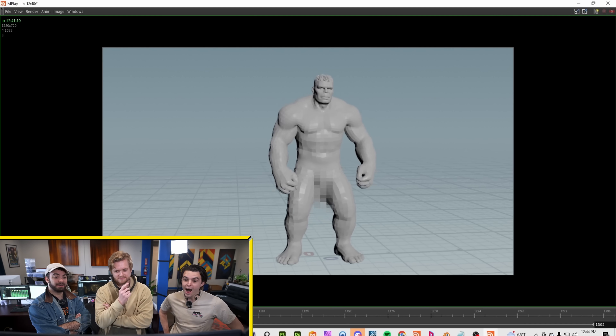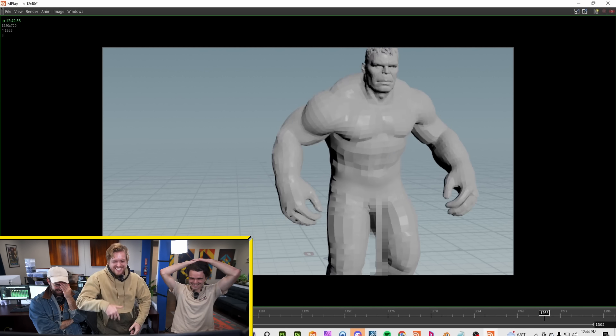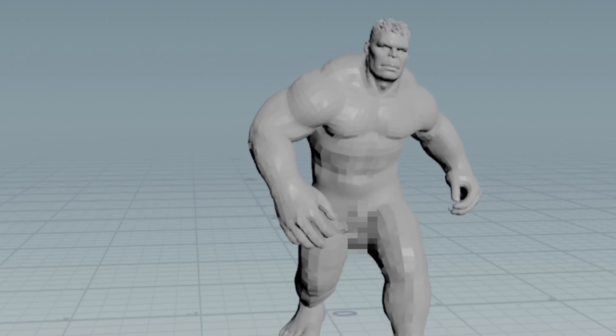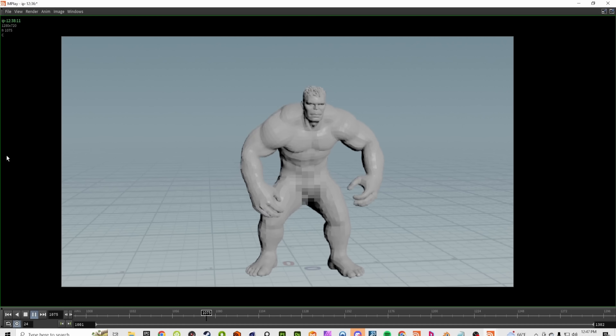How big do you think the Hulk is? Full body mass, you know what I mean. Too long — yeah, it's just ridiculous. We'll dial it back. Tasteful. Scientifically, this is going to get you the most accurate results. Fantastic.